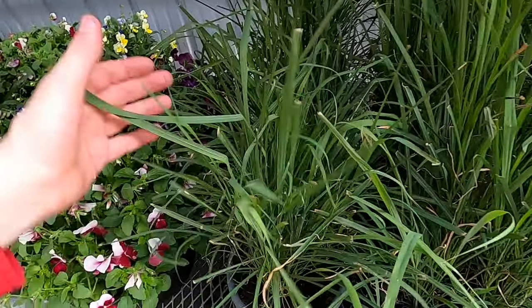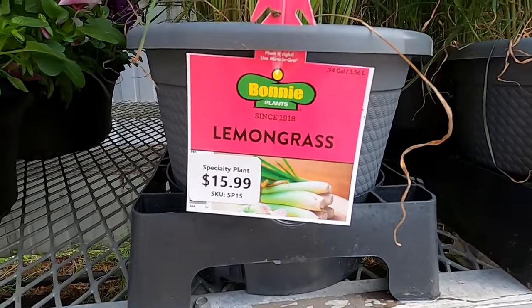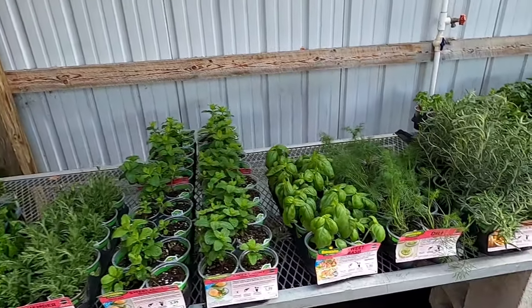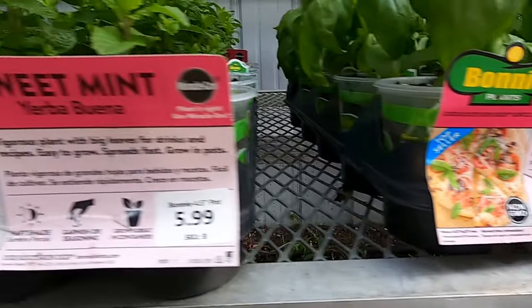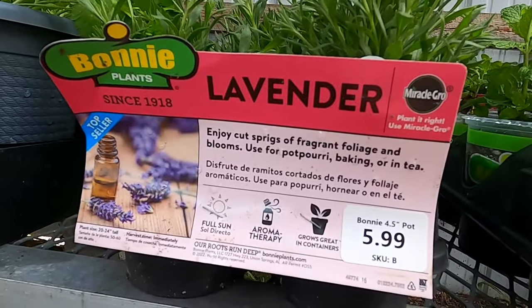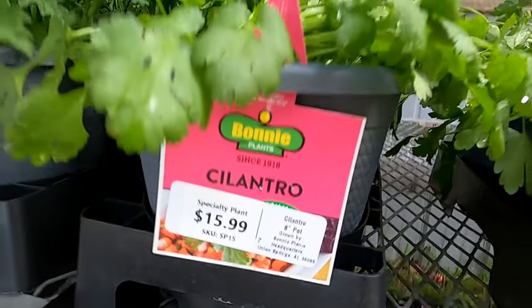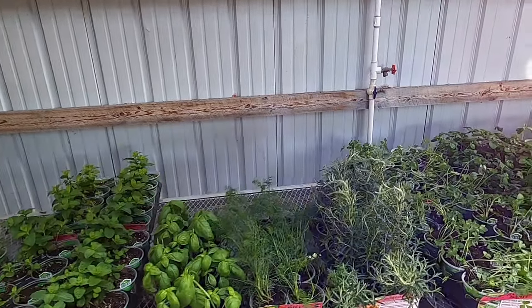More rabbit food. Yep, sure is — lemongrass. Basil, mint, lavender, parsley. Cilantro. Guinea pigs like cilantro.